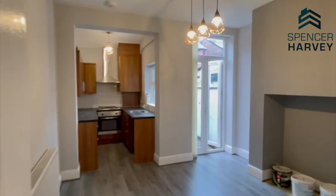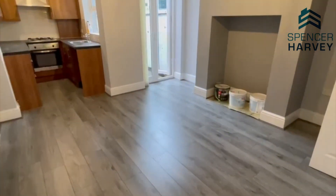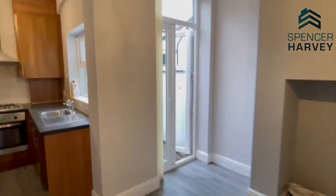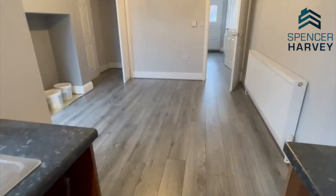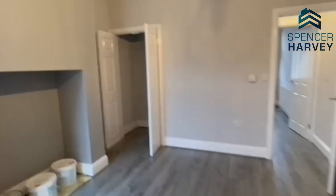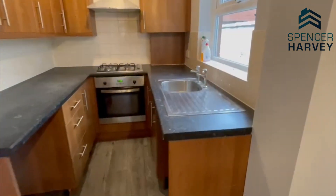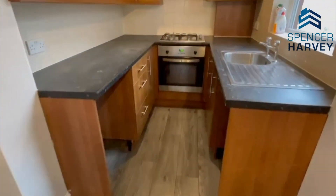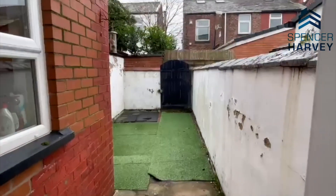Here we have the dining and kitchen area. The kitchen is open, giving it an open-plan feel. Within the kitchen there's an integrated cooker, stainless steel sink, and recess for your washing appliances, and the double doors to the garden just here, which will be lovely in the summer.